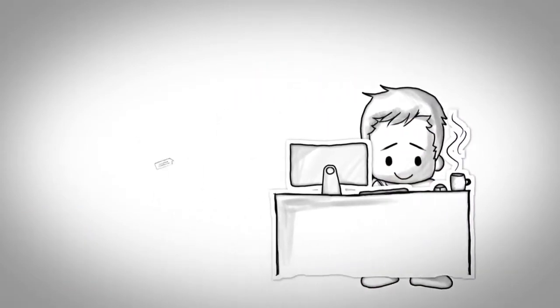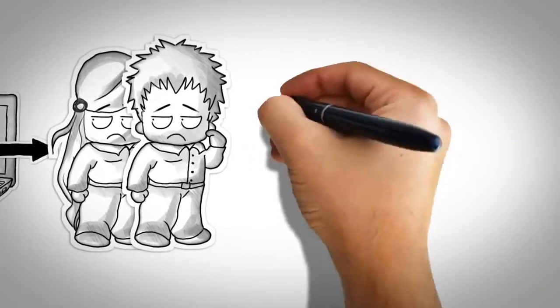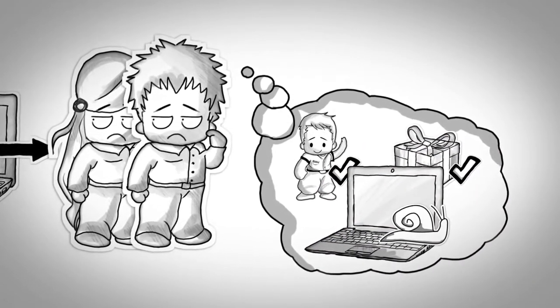Meet Jack. Jack is running an open cart store. Jack has a shiny website, but customers come and go. It's not like they don't like Jack or his products, it's just that his website is a little slow.